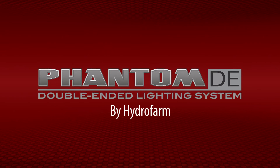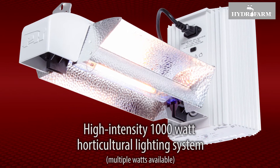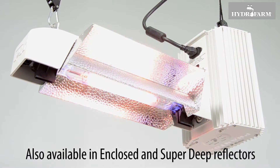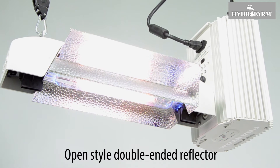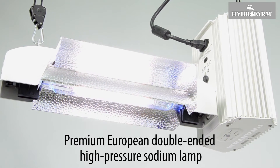The Phantom Commercial Open DE Lighting System by Hydrofarm is a high-intensity, 1,000-watt horticultural lighting system that is both powerful and versatile. It combines a Phantom Variable Output 50 Series DE electronic ballast with a Phantom Open-Style double-ended reflector and premium European double-ended high-pressure sodium lamp.